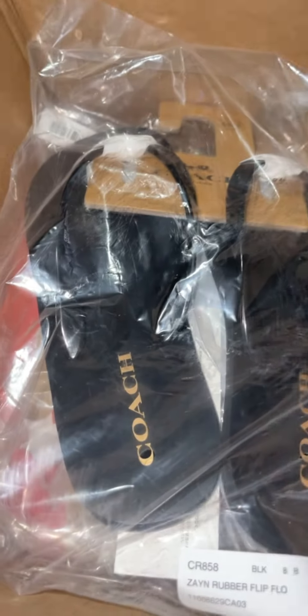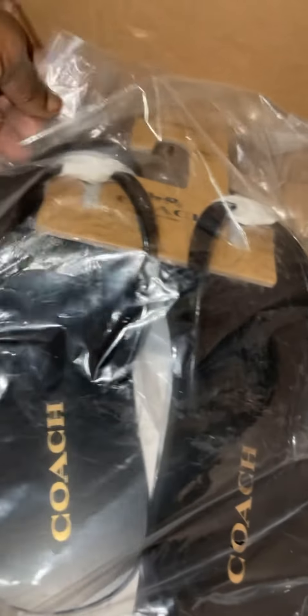Hey guys, welcome back to another little mini entrepreneurial vlog. I didn't want to make this too long — I just wanted to do a quick little unboxing with you guys, show you the items that came in today. Some stuff was personal, some stuff is for business, so the business stuff I'm gonna go ahead and open up and show you guys what we got.